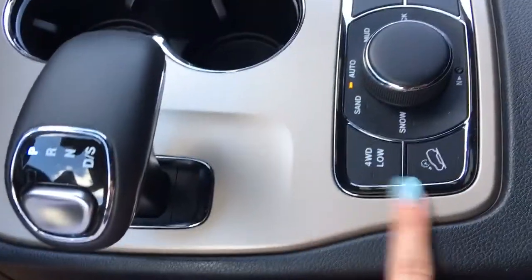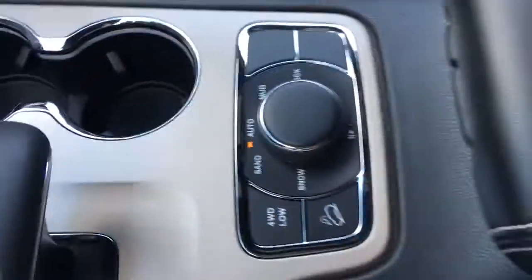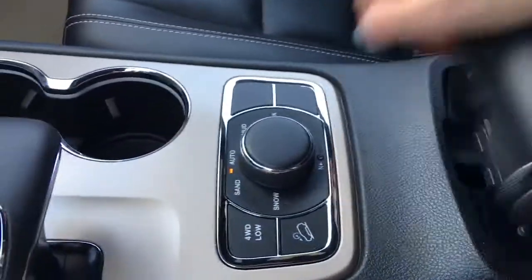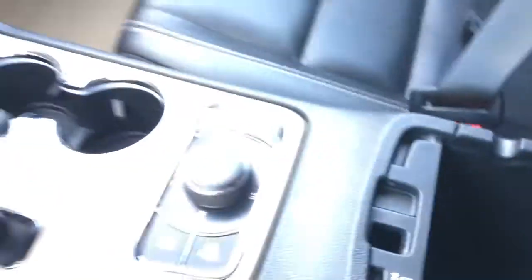You can also change to four-low. Drive modes include snow, sand, auto, mud, rock, and hill assist. In here you have a dual center console — a shallower compartment and then a deeper one. And of course you have your lockable glove compartment with lots and lots of room.